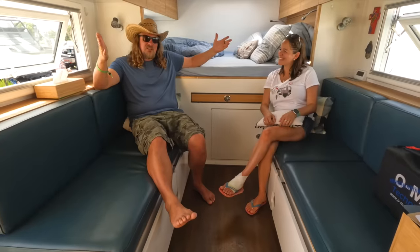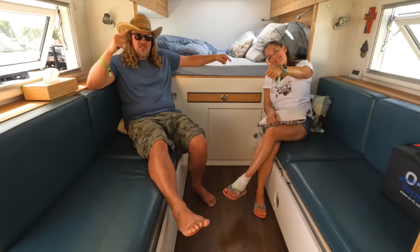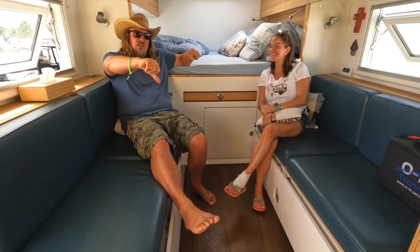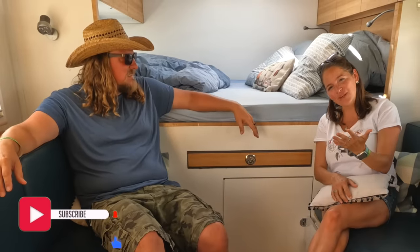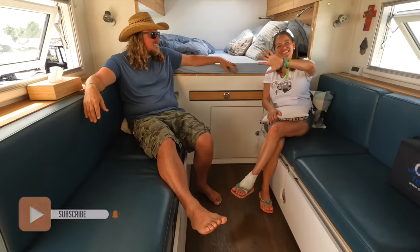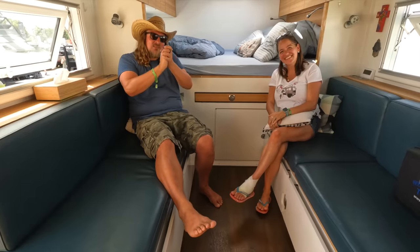See you when we see you! Don't forget to give us a thumbs up if you like this video, subscribe to our channel if you're not subscribed yet — or thumbs down if you don't like it. Thank you so much, you guys, for watching!